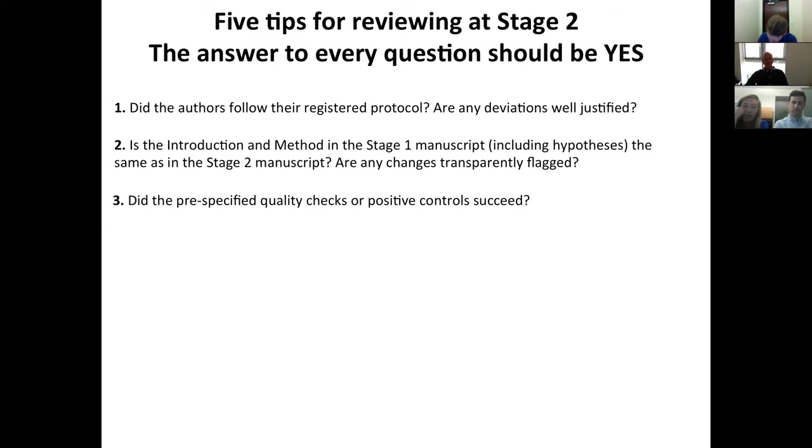The third check is whether any pre-specified manipulation checks, data quality control checks, or positive controls succeeded. If they had some kind of data quality test — such as signal-to-noise ratio within a certain range, or a well-established reality being confirmed — did those quality checks pass? The failure of these can lead to Stage 2 rejection, though it never has to my knowledge in the history of Registered Reports. Nevertheless, if those controls did fail, the most likely outcome is that the authors would be required to acknowledge this as a major limitation of the work.